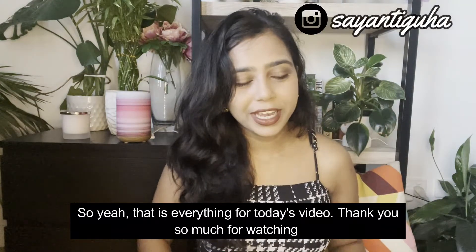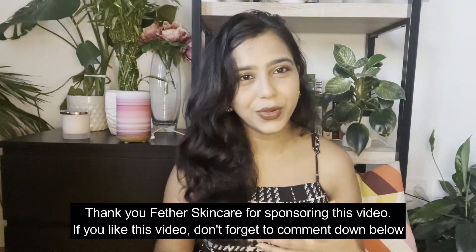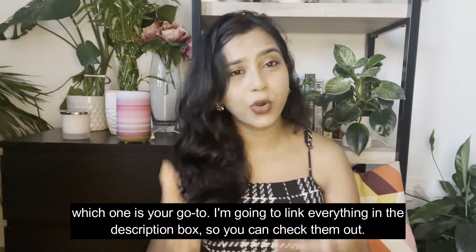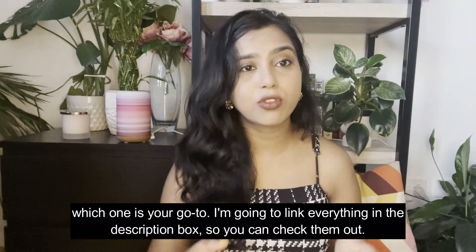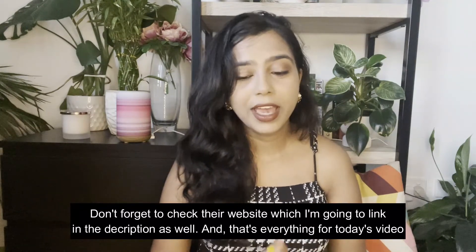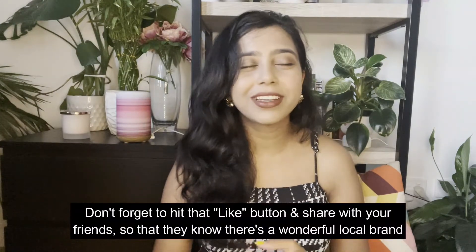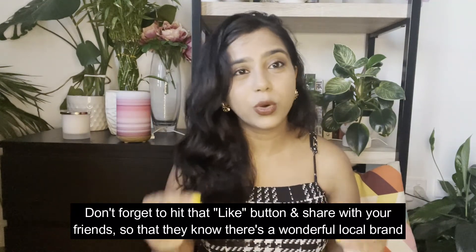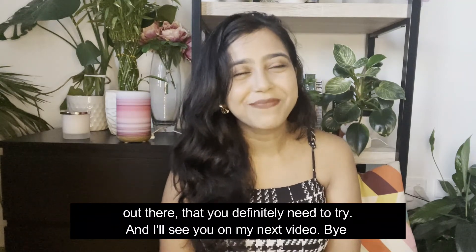That is everything for today's video. Thank you so much for watching, and thank you to Feather Skincare for sponsoring this video. If you liked this video, comment down below which one is your go-to. I'm going to link everything in the description box so you can check them out — don't forget to check their website. Don't forget to hit the like button and share with your friends so they know there's a wonderful local brand out there that you definitely need to try. I'll see you in my next video, bye!